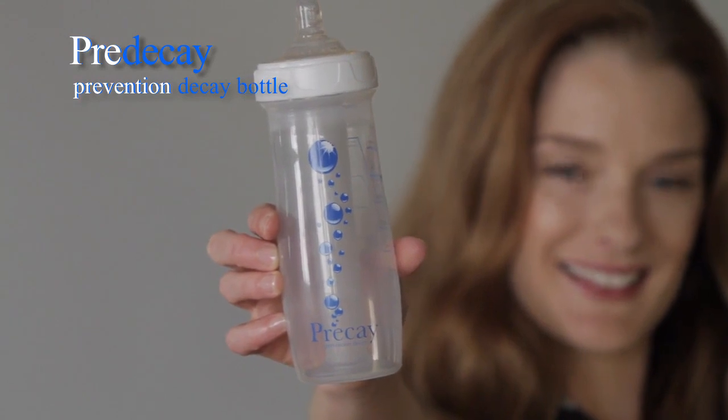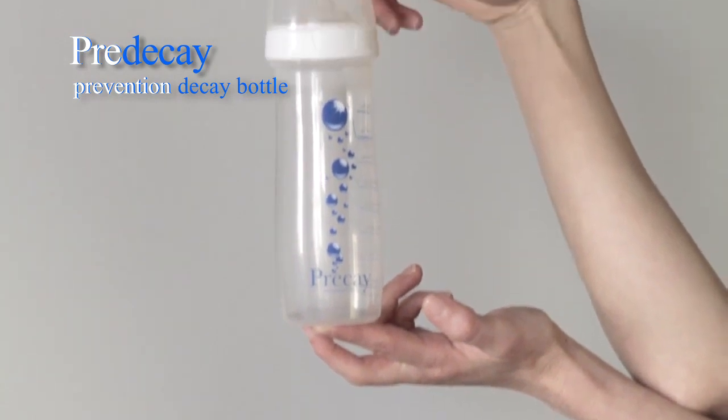Luckily, there is a solution. There is a remarkable new baby bottle that will help prevent child tooth decay and help promote healthy baby oral care: the pre-decay baby bottle.